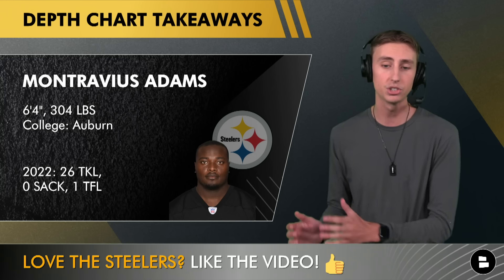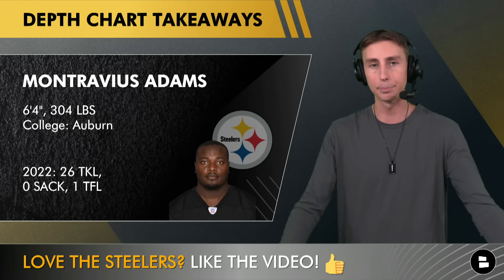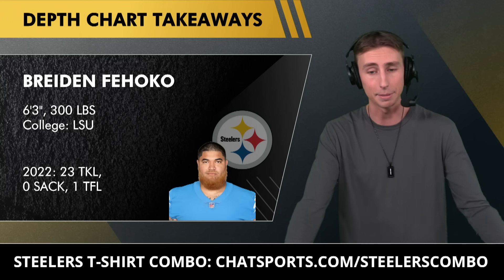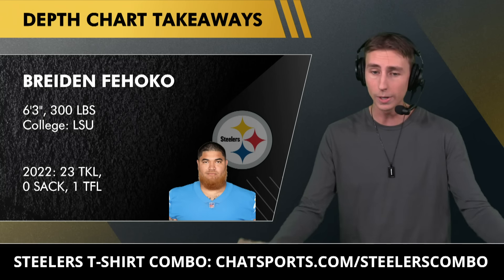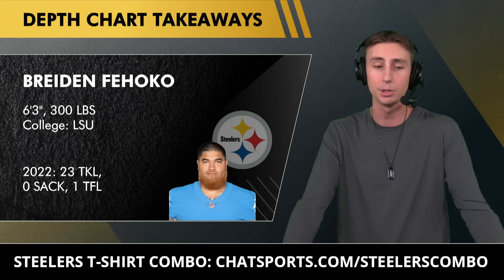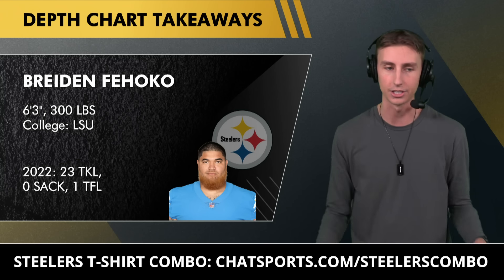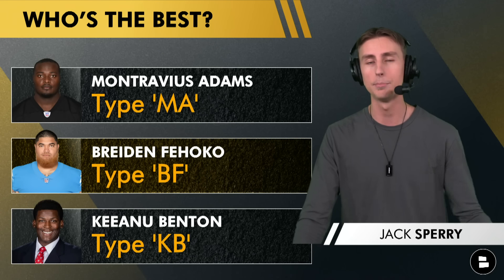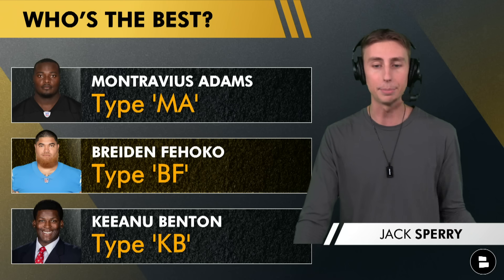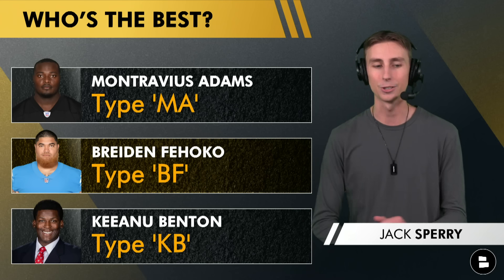Braden Fahoku has really impressed at training camp with his ability to eat up space and defend the run — the primary function of a nose tackle. It wouldn't surprise me if Fahoku is the starting nose tackle for week one against the 49ers. I'm still a big believer in Benton's future, and he can move up the depth chart through the preseason. Comment MA, BF, or KB for who you think is the best nose tackle on the roster right now.